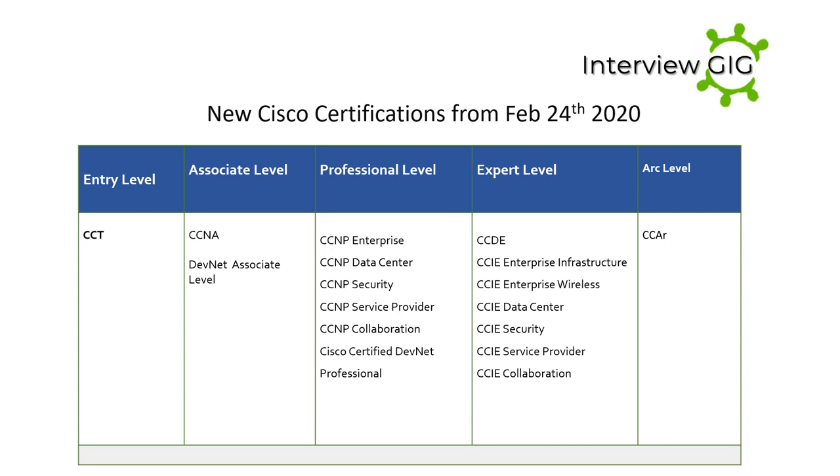New Cisco certifications from February 24, 2020: Entry level is the starting point for individuals interested in starting a career as a networking professional. The CCT certification is also at entry level. At the associate level, you master the essentials needed to launch a rewarding career with the latest technologies — CCNA, DevNet Associate. At the professional level, select a core technology track and a focused concentration exam to customize your certification.